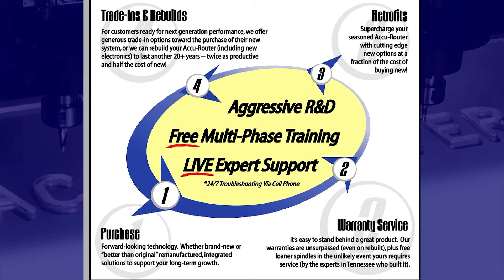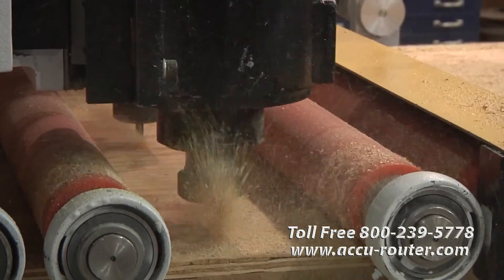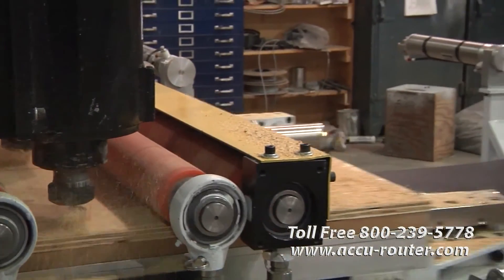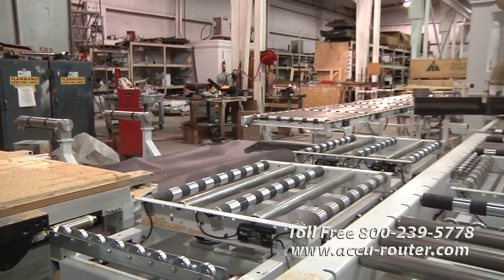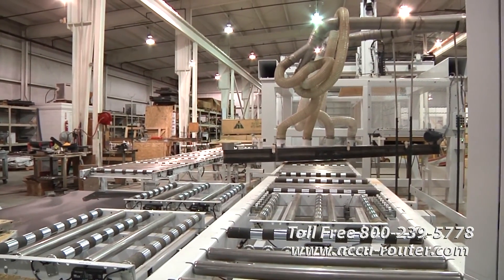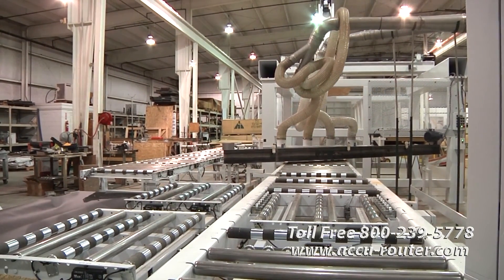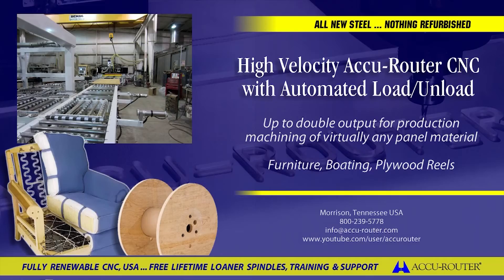AccuRouter has perfected the stacked cutting of panel materials. No one worldwide can match our hold-down efficiency, cutting rates, output and yield achievement, uptime record, and continuing support, service, and training. Lease purchase options are available to ease your cash flow and help you justify world-class AccuRouter performance. Contact us today for a personalized cutting test at our plant, using your part programs and material, and judge for yourself. Thank you for considering AccuRouter.